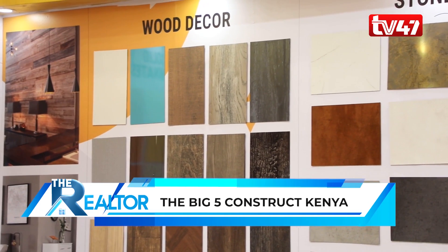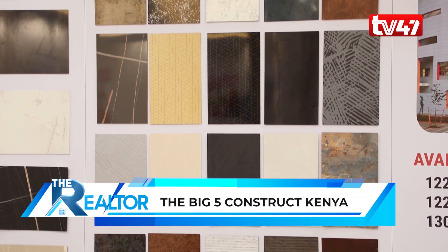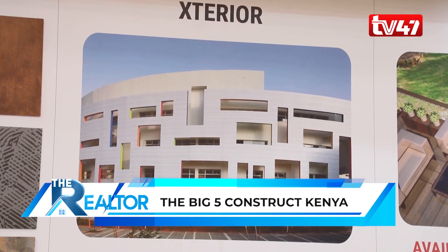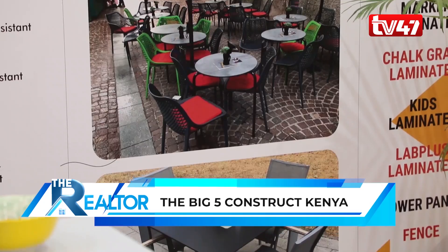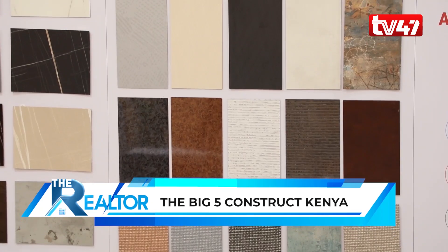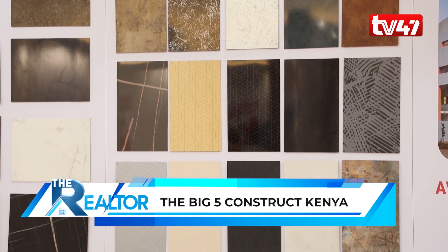We have HPL sheets ranging from solid colors to wood decors, stone finishes to abstract finishes. We do a lot of facade projects using our compact sheets in 6 and 8 mm to make building facades, available in three sizes and three thicknesses. Our most popular product is HPL tabletops, used for the hospitality sector — water resistant, UV resistant, and scratch resistant — a great alternative to wooden, metallic, and stone tabletops.